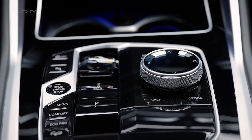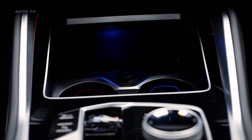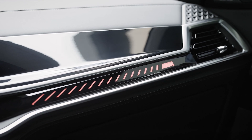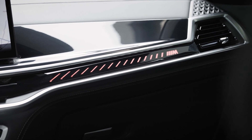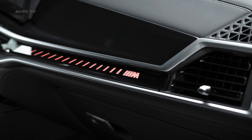Safety and driver assistance have been given paramount importance. The SUV is equipped with features like parking sensors, blind-spot monitoring, and adaptive cruise control, to name a few. The intuitive iDrive 7 infotainment system, coupled with smartphone integration, ensures seamless connectivity on the go.